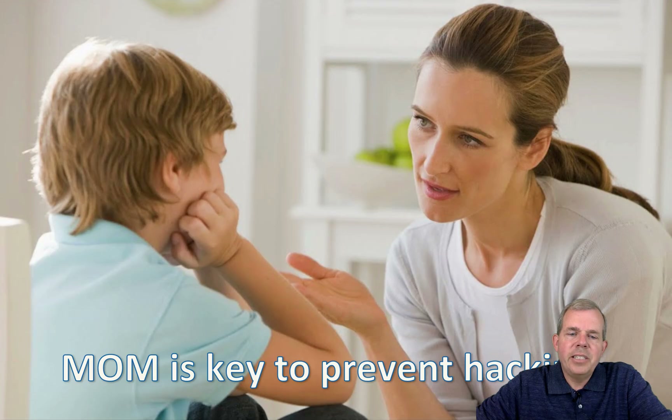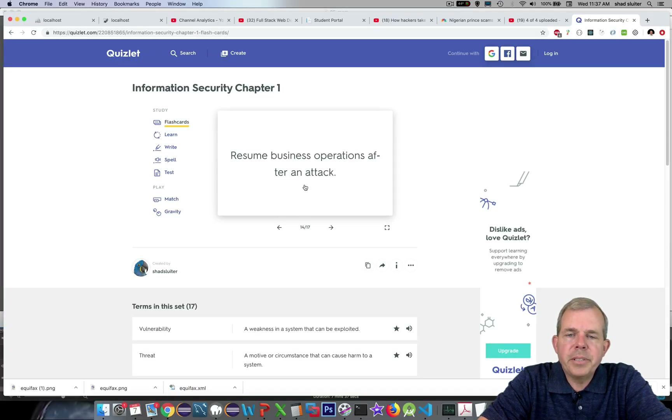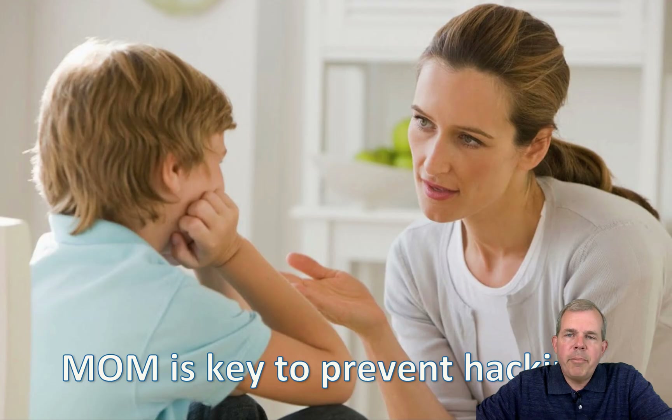Congratulations. MOM is the key to prevent hacking — not your mom, but the motive, the opportunity, and the method. Make sure that you're a better IT person. We've reached the end of a collection of terminology on information security. I've built a Quizlet — a website where you can practice learning vocabulary words. Copy the link exactly and post it, and you'll be able to play some games and prepare for a quiz. If you're in my class, 17 terms are coming up on a graded quiz. My name is Shad Sluder, and I teach this course on information security at Grand Canyon University. Please see the playlists and other videos for how to become a better programmer in a secure environment.